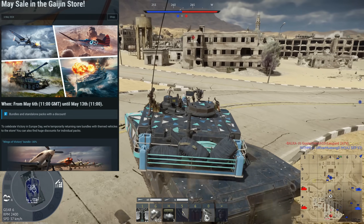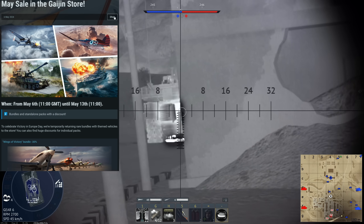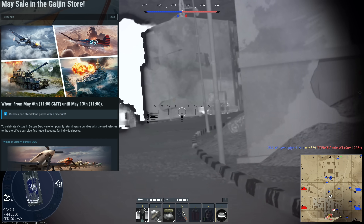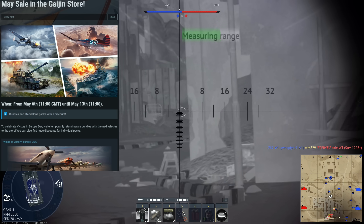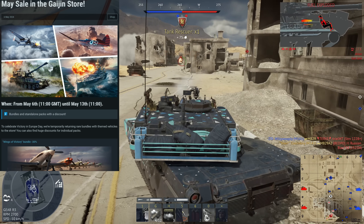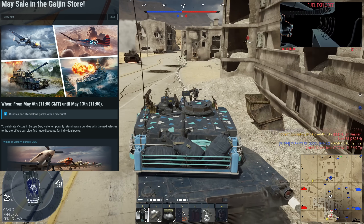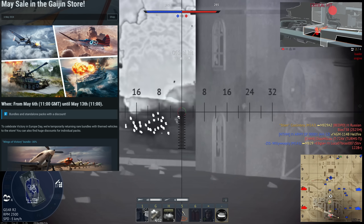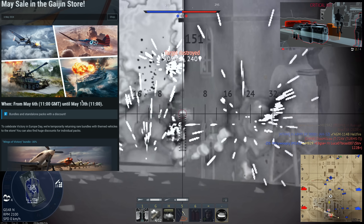Hey everyone, Tankenstein here. If you guys didn't know, the May sale is finally here in War Thunder for the Gaijin store. This is something a lot of people have been waiting for because this is where you can purchase the premium packs at a discount. This year is a little bit different, and a lot of people might be upset, but I'll go over that in just a few moments. I'll also be providing a quick buyer's guide where I look at each vehicle and say whether it's worth it or not.